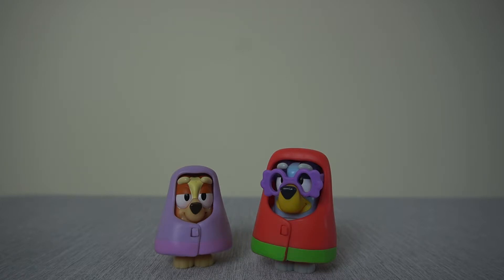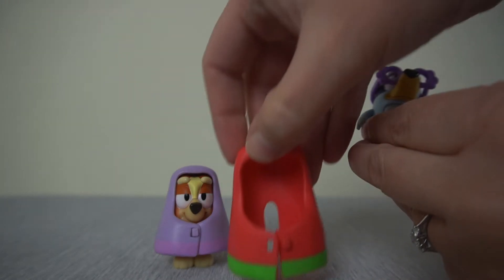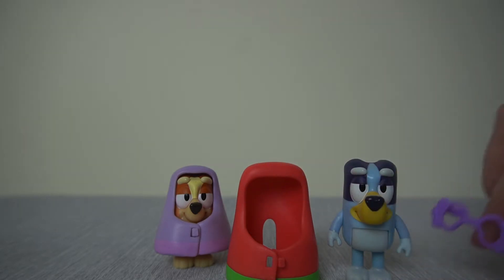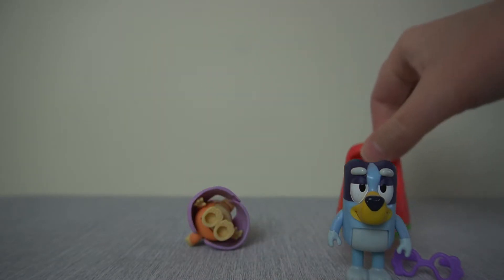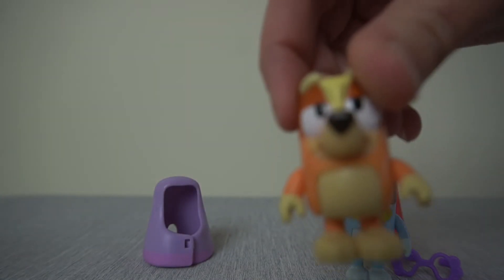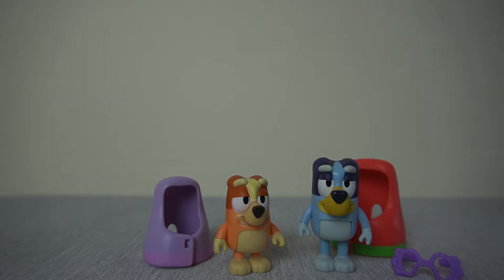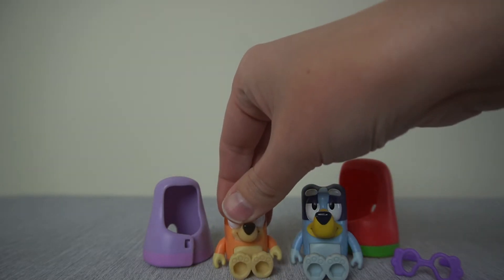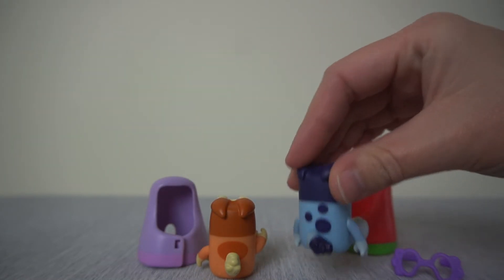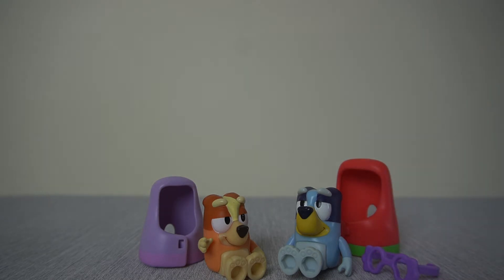This is a great little pack — you get your little figurines, their blankets, and Bluey's granny glasses. There are the glasses for Bluey's granny and her lovely blanket, and then Bingo has her little blanket. These are articulated figurines — they move at the waist so they can sit down, their arms move, and their tails twist around a little bit as well. So it's a five-piece pack: the glasses, the two blankets, and the two figurines.